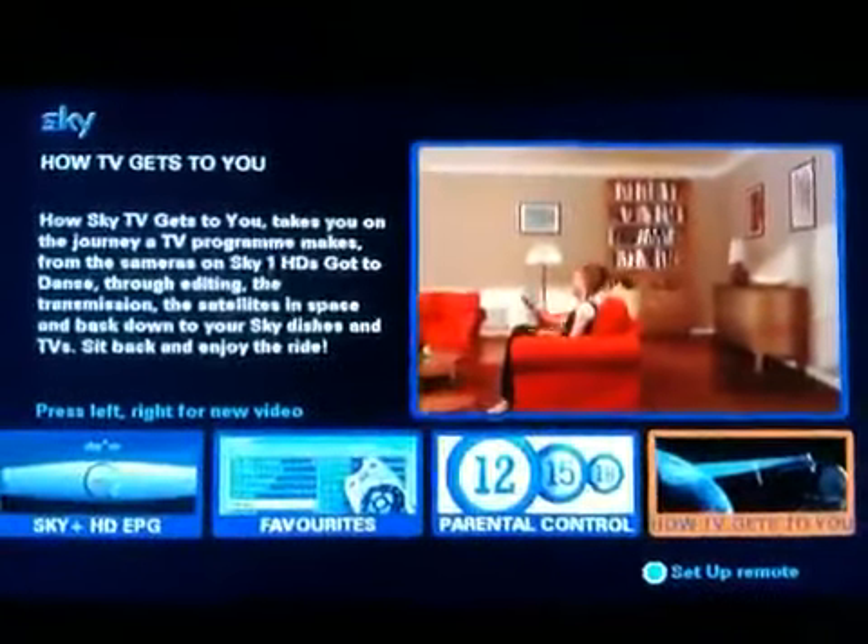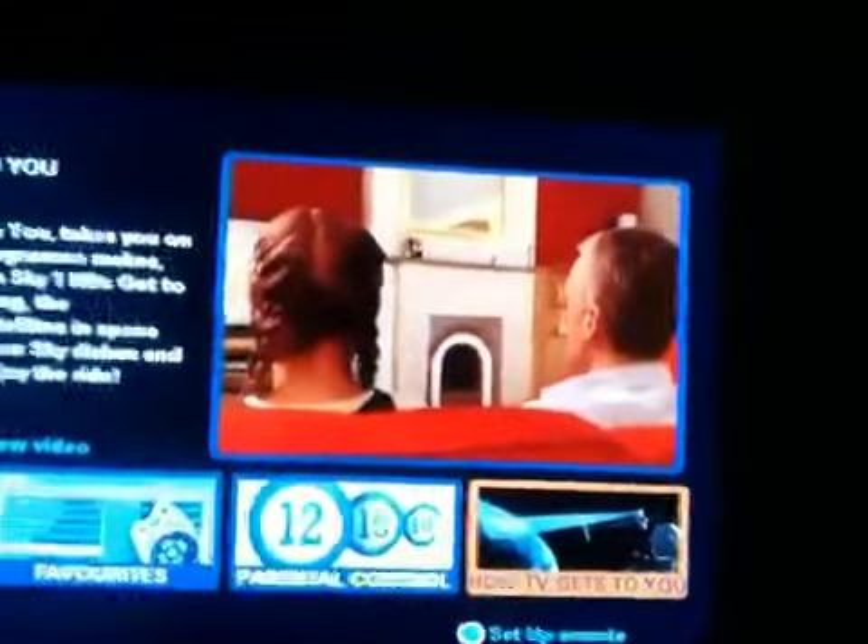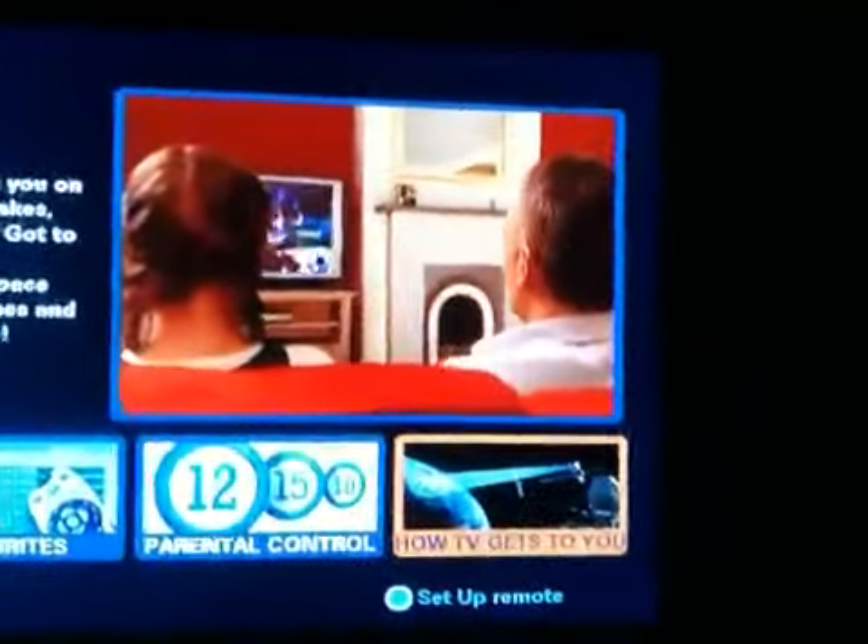There's so much more to TV than meets the eye. If you've ever wondered how your favourite shows are made, sit back and relax. This is the amazing journey of how Sky actually gets your programmes onto your TV, from start to finish.